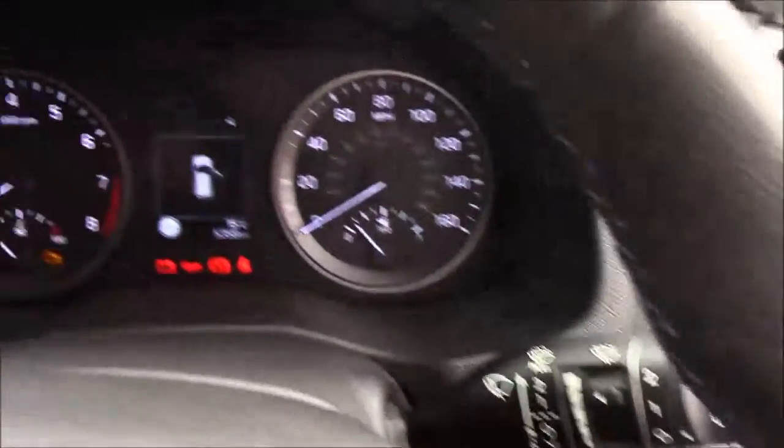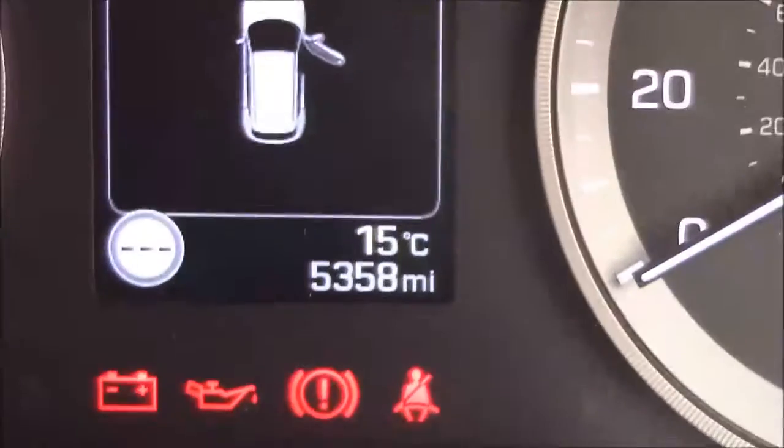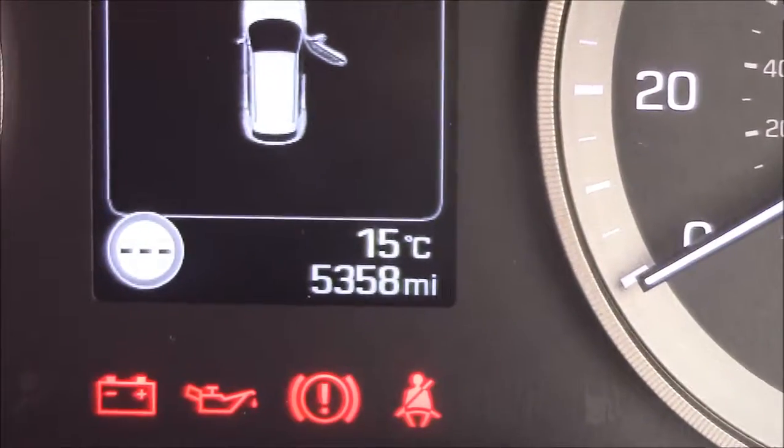Last but not least, moving onto the dash, you'll find your revs on the left and your miles per hour on the right. And if I zoom into the digital display, you'll see this car has currently done 5,358 miles.